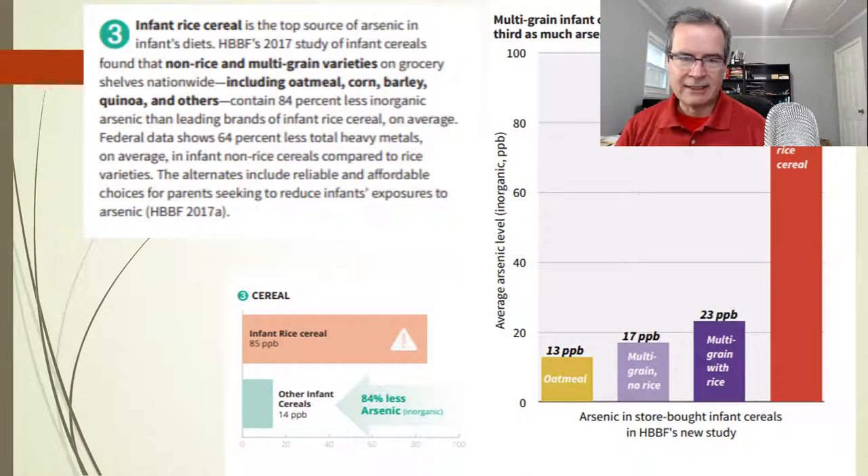Rice cereal — we don't really give kids rice cereal anymore. That's a thing: usually when you come for your well visit, we tell people not to have rice cereal. I have this graph so people can see that rice cereal has a lot more arsenic than every other cereal. Oatmeal is probably the best first choice. We also avoid some wheat-based cereals because we want to avoid exposing babies to gluten early on. As you start adding rice or other grains, you start increasing the amount of contamination.